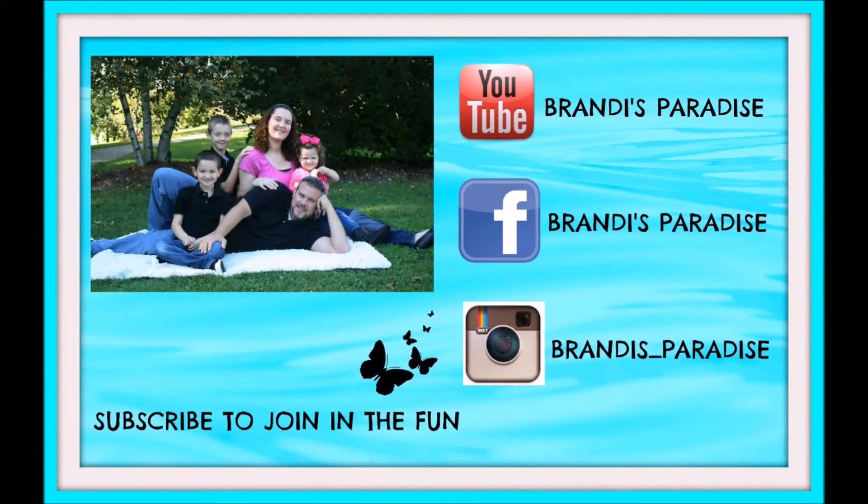That is everything that I got Black Friday shopping. I hope that you enjoyed this video. I hope that if you went Black Friday shopping, you got a lot of great deals. If you like this video, give it a thumbs up and I will see you in my next video. Bye bye.